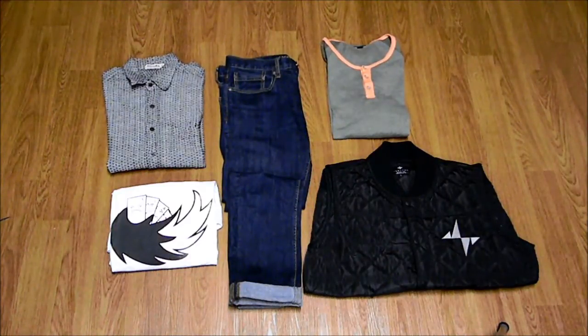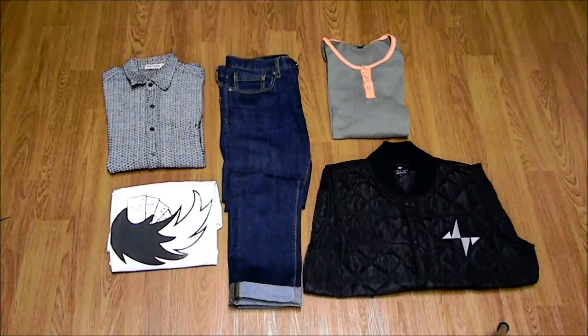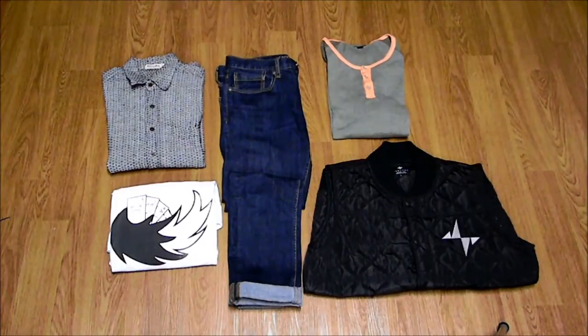Here are some things you can wear with these jeans. Gray definitely looks good with it, white is perfect with dark indigo jeans, and a black vest — black goes pretty well depending on the mood. You can also switch it up and wear something like army green. The dark indigo jean definitely goes with a lot — you're not limited to just these colors.